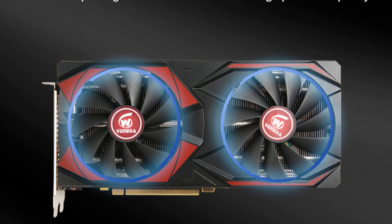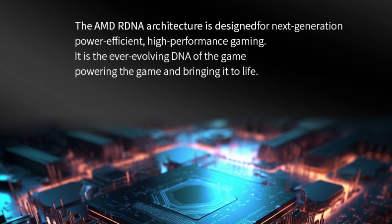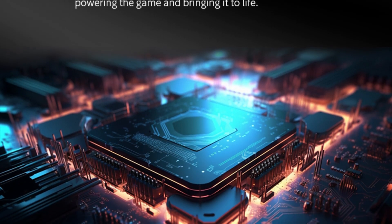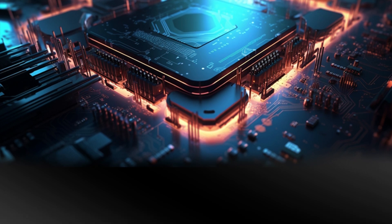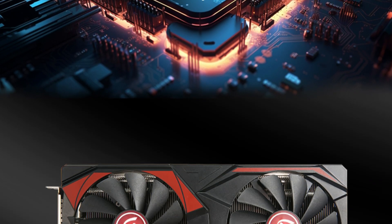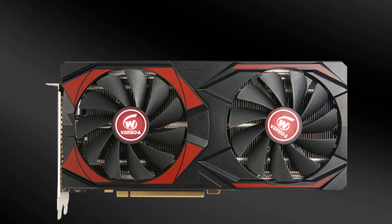Designed for high-end desktops, the RX 5700 XT is versatile enough to handle gaming, video editing, 3D rendering, and more. Its powerful performance is complemented by reliable cooling and efficient power management, making it a top choice for enthusiasts and professionals alike. Whether you're building a gaming rig or a workstation, the Veneta RX 5700 XT 8GB graphics card is an excellent investment, delivering reliable performance and cutting-edge technology from AMD.